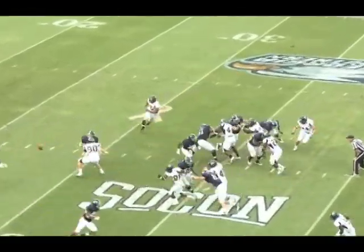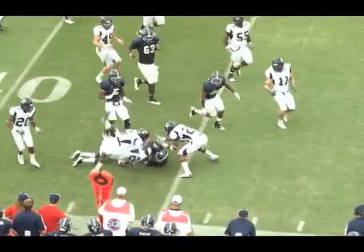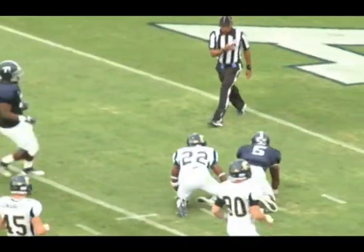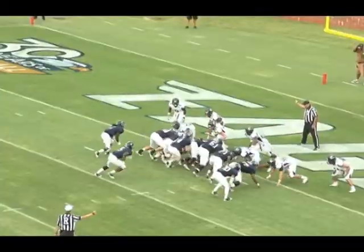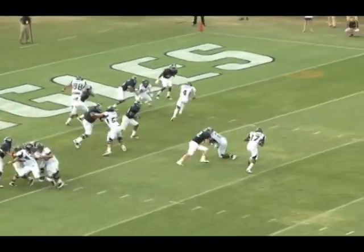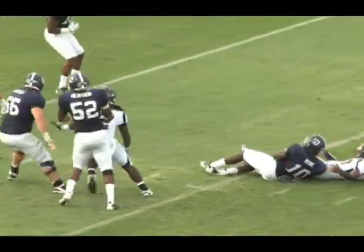The missed tackles, missed assignments, missed opportunities to sustain blocks — but with that said, our guys found a way to win, and that's the important thing. We're certainly not going to be disappointed with a win. I credit our guys for the effort at the end of the fourth quarter, the defense on the two-point conversion. Chattanooga's got a good football team — it was clear today, and we knew they'd be ready. We knew it was going to be a dogfight, and I'm just so grateful we were able to find a way to pull it out.